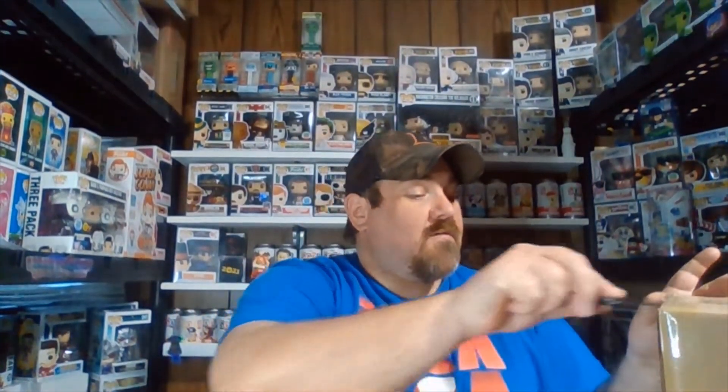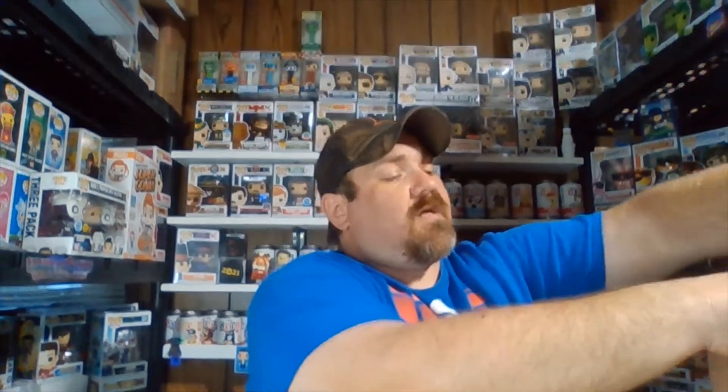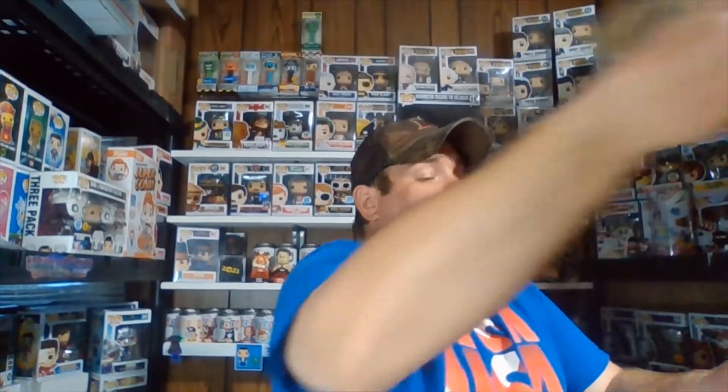I know I have other boxes back here I need to open, but I want to open this one first — I have a feeling. As always, if you haven't already checked out Templar Pops, please do. Go over there and check out their stuff. They do have some buy-it-now items on their site, which is something new. The packing is always excellent.